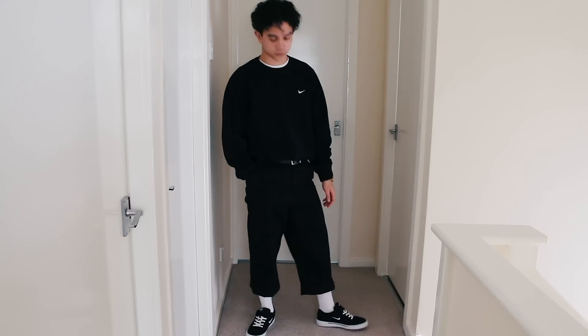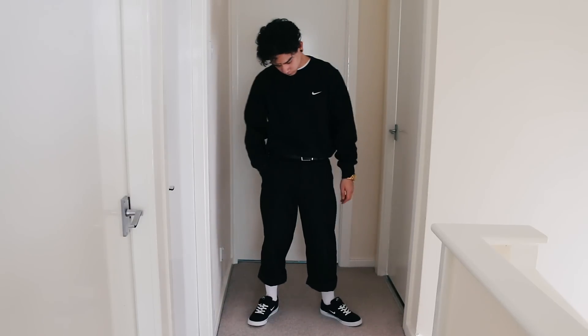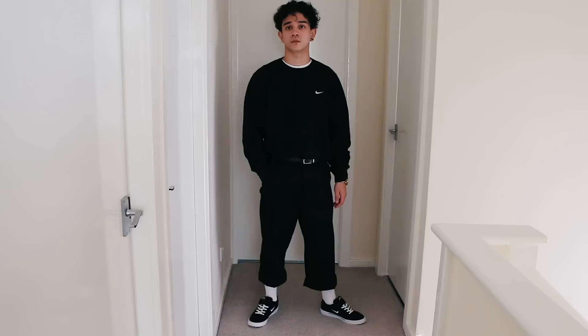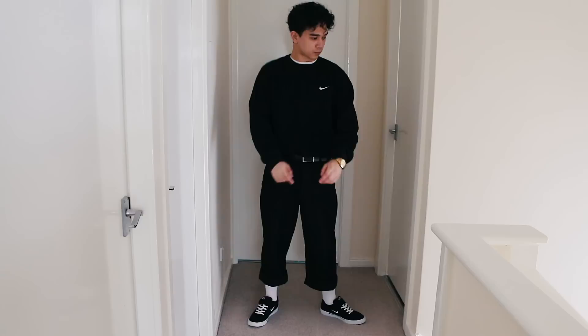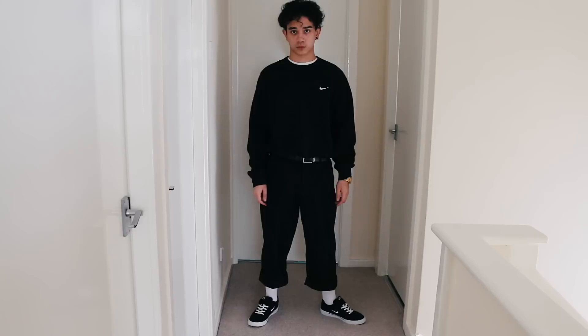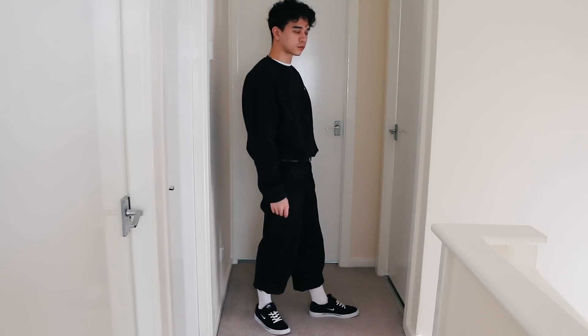For Monday's outfit I decided to wear a black Nike sweatshirt — this one's an XL and I got it from Sports Direct quite some time ago. The good thing about this sweatshirt is that it's plain. I'm a firm believer in less is more, and a plain black sweatshirt really delivers on that. I think this black Nike sweatshirt does that really well.